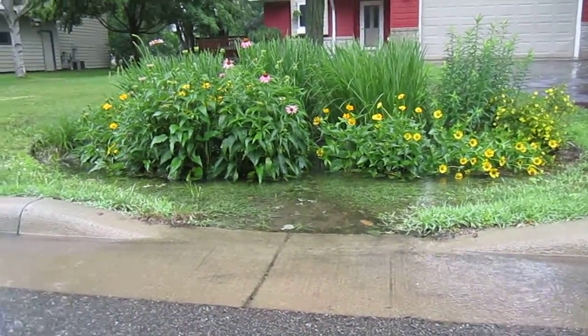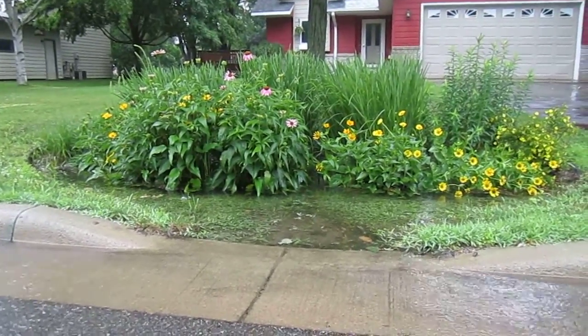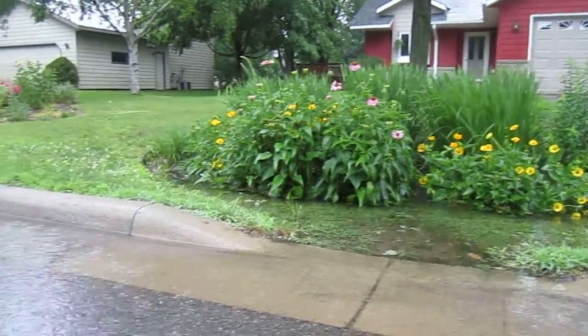This is exactly what we want to see — to protect our waterways and to help drain out and filtrate a lot of those nutrients that may be coming off our streets.